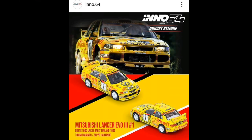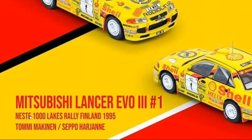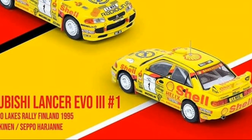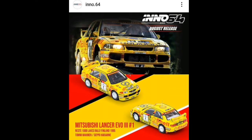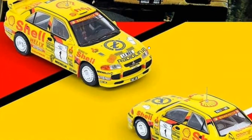Moving on — You64 has another outstanding Lancer Evolution here: an Evo 3 from the 1000 Lakes Rally in Finland back in 1995. The driver was Tommy Mäkinen — wow, so Tommy Mäkinen drove this one, that's pretty nice. This is a beautiful car. You64 has got to have one of the best Evolution castings out there.